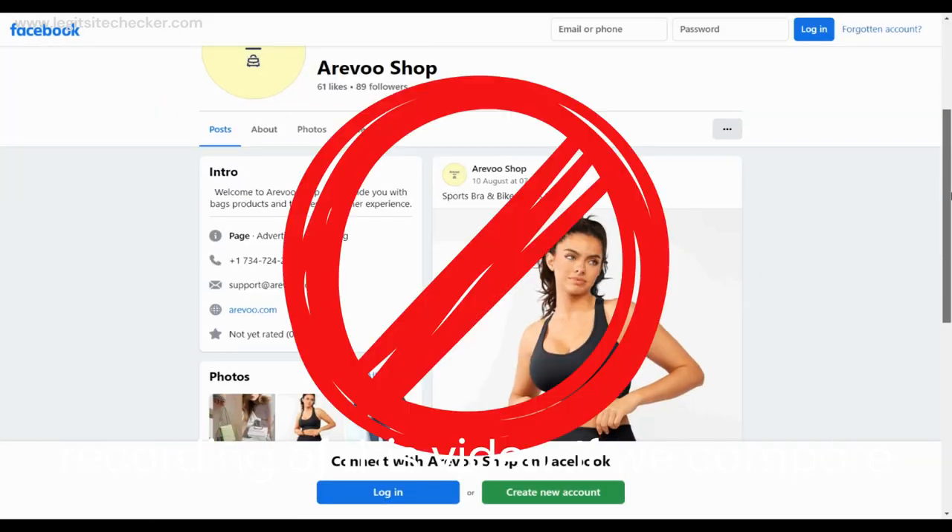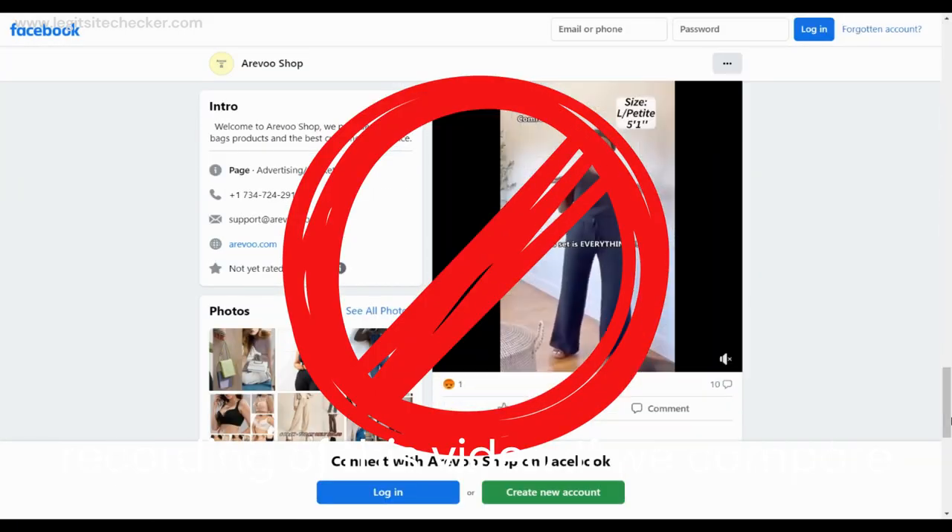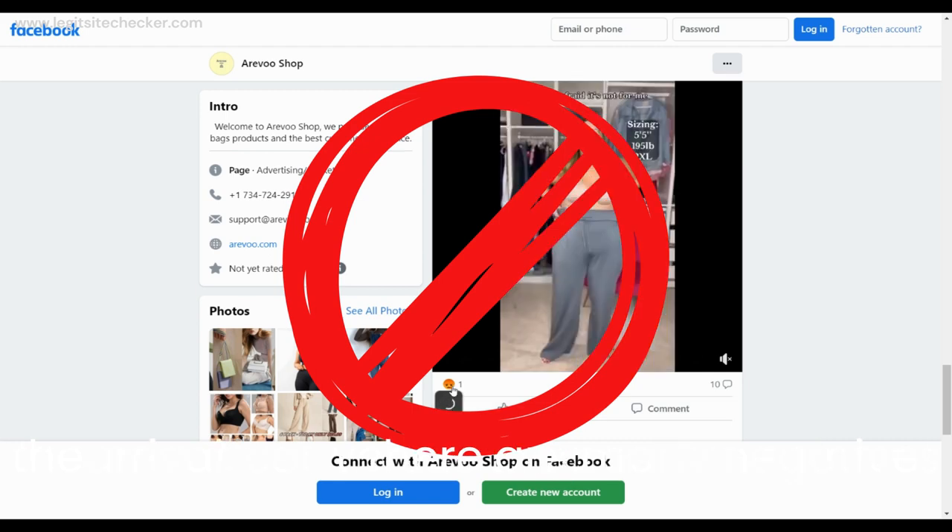In conclusion, Arevu.com seems not legit and unsafe for consumers, and we recommend doing extensive research on this website before purchasing anything.